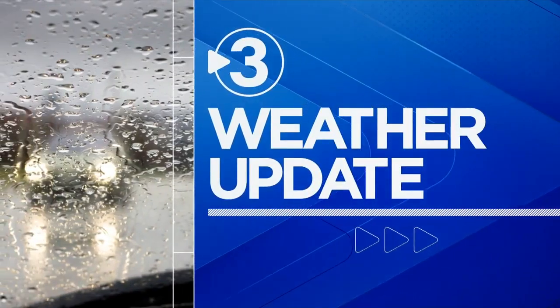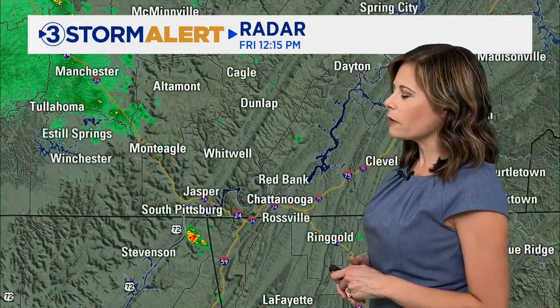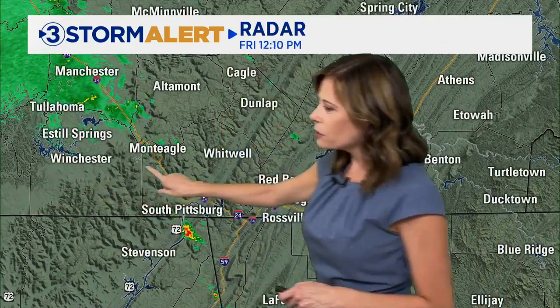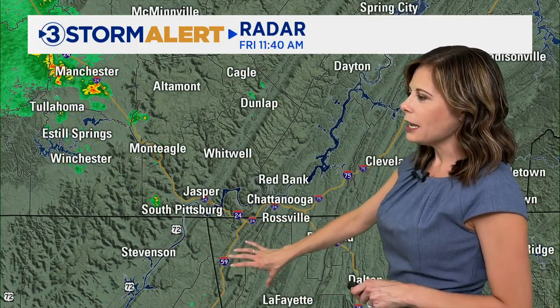Good afternoon, Latrice. It looks like we will need the umbrellas as we head into the afternoon hours, as the rain should become more widespread in coverage. It has been staying off to the west all morning long, but notice that it's at least come down in intensity as it's been approaching the Tennessee Valley. We have a batch of light rain getting closer to Mount Eagle, and a couple of isolated heavy rain downpours starting to move across northeast Alabama, pushing into northern Georgia shortly.